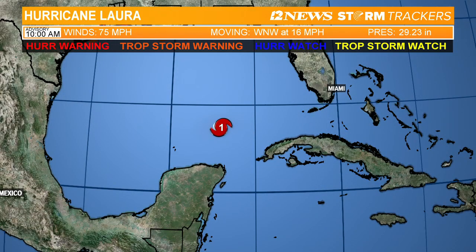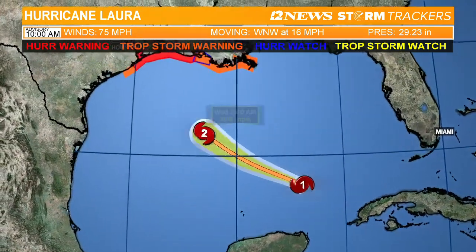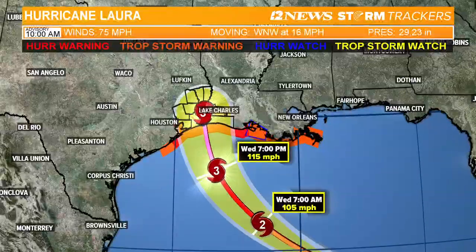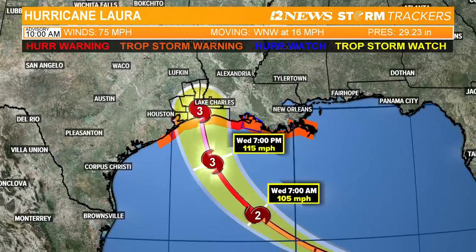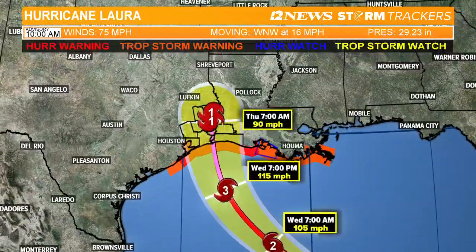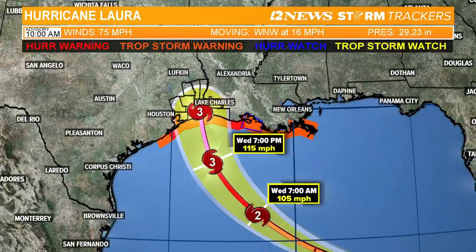Here's Hurricane Laura. Winds are at 75 miles an hour right now, moving to the west-northwest at about 16. It slowed down just a little bit — Category 1 Hurricane. Here's the latest track from the National Hurricane Center: takes it into the central part of the Gulf of Mexico, changes over to Category 2 by tomorrow morning, and by tomorrow evening they're expected to be a major hurricane, Category 3, with winds at 115 miles per hour. Looks like it's going to be making landfall right near Sabine Pass, right near parts of southeast Texas, southwest Louisiana, late Wednesday night or early Thursday morning as a Category 3 major hurricane.